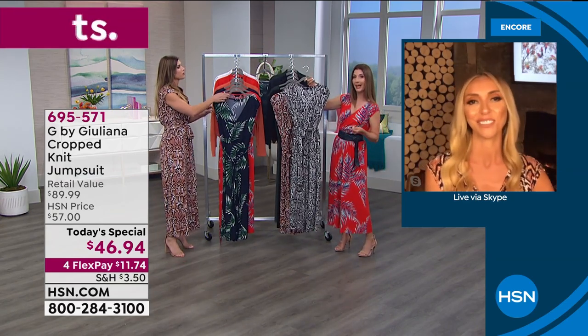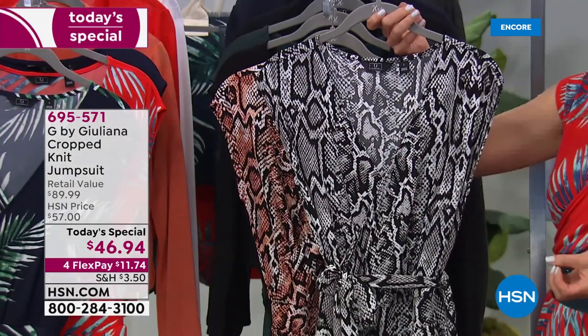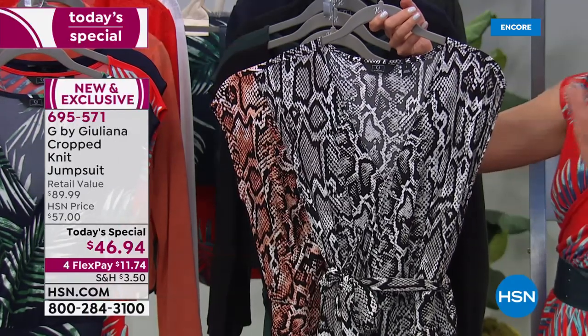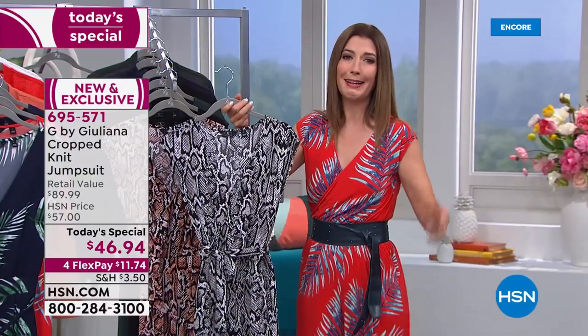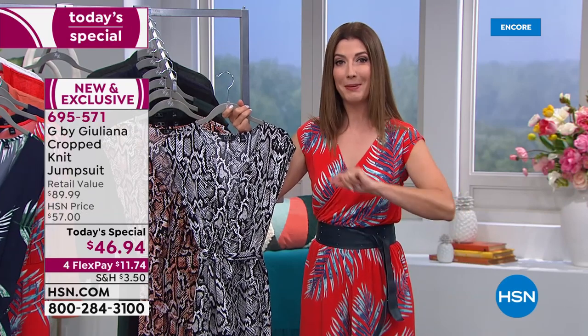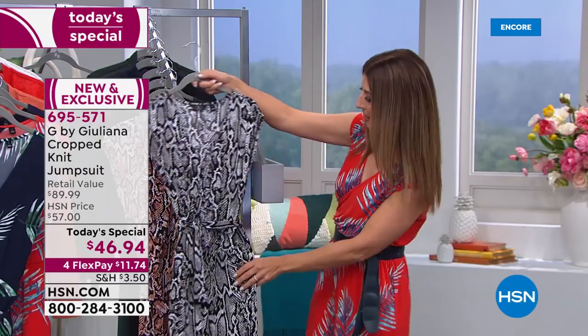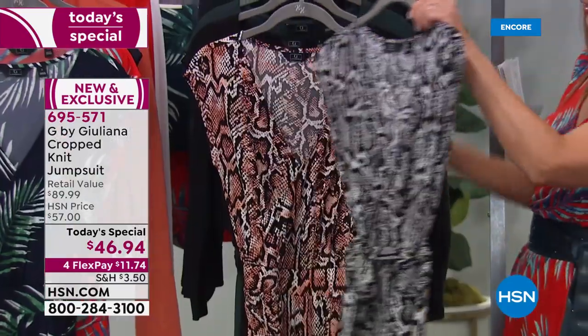Cynthia, at 5'6", chose the tall inseam because she likes her crop a little longer. The host recaps sizes: extra extra small through 3X. Extra extra small starts at about a size 0, extra small is about 2-4, and so on through the sizing chart. The fabric is very forgiving, super stretchy, doesn't cling, and you'll be cool and comfortable all summer long.